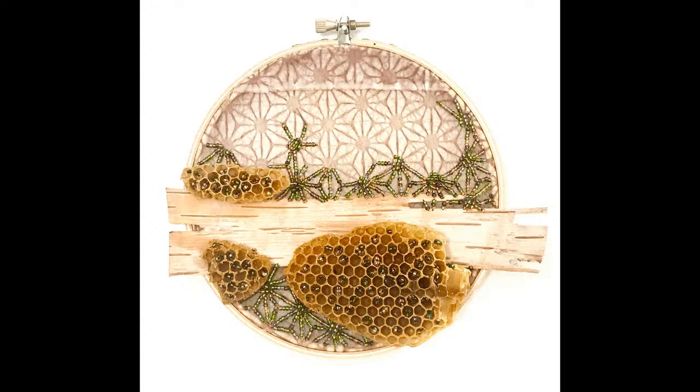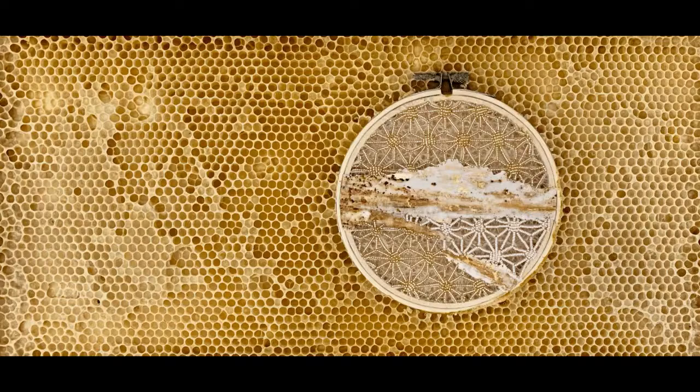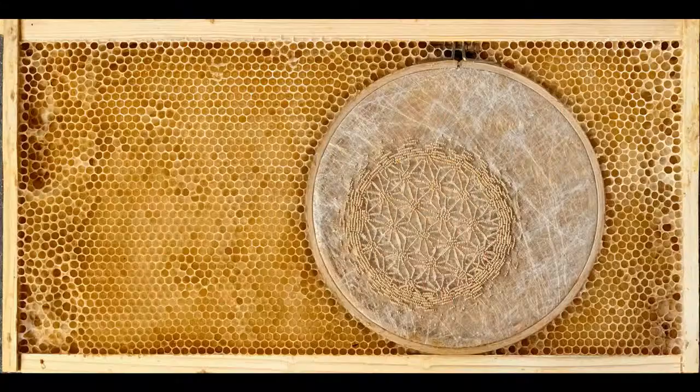Birch is a material I really enjoy working with — I can do a lot with it. It has a lot of flexibility, it's easy to forage here, easy to embed in wax, easy to sew through, and I find it really beautiful. I've done a lot of work with birch bark. On my website I have some big panels — five feet by five feet — made exclusively out of birch bark, encaustic and resin. That was a really fun series.